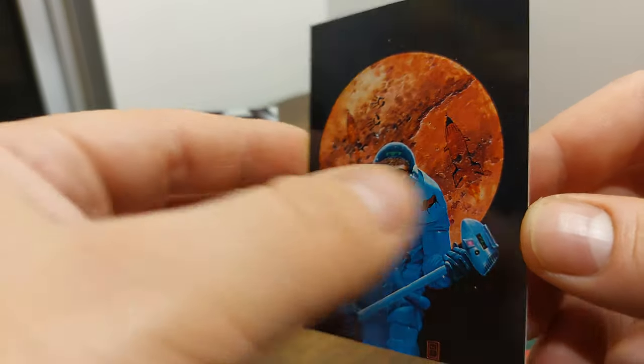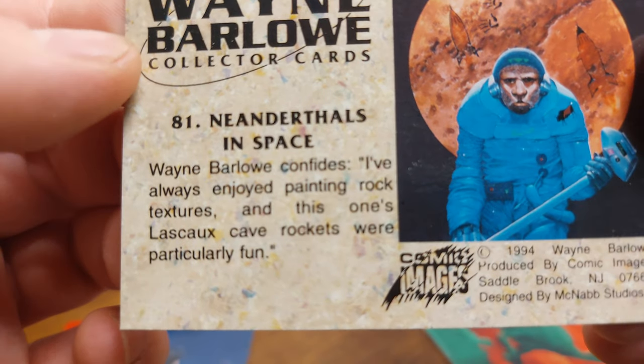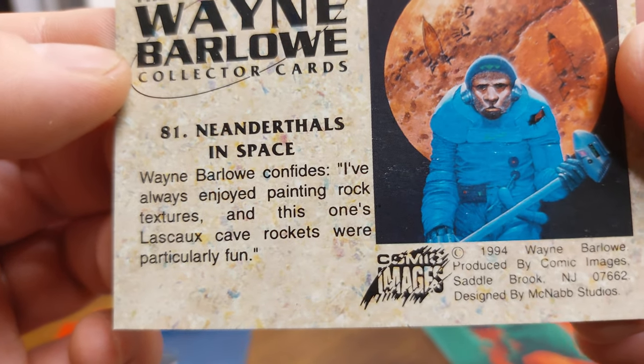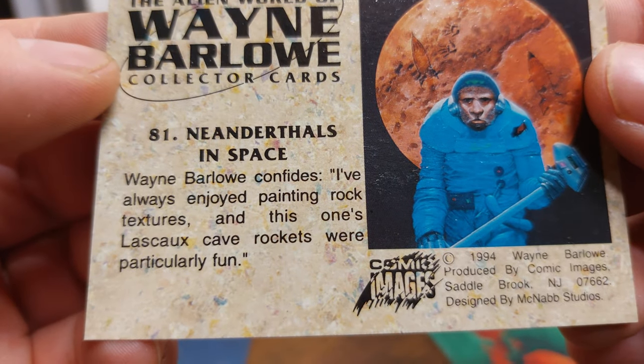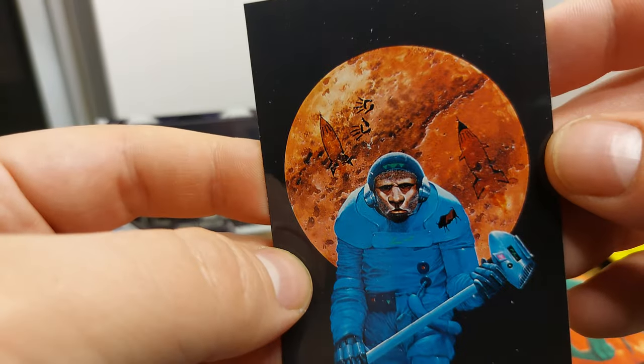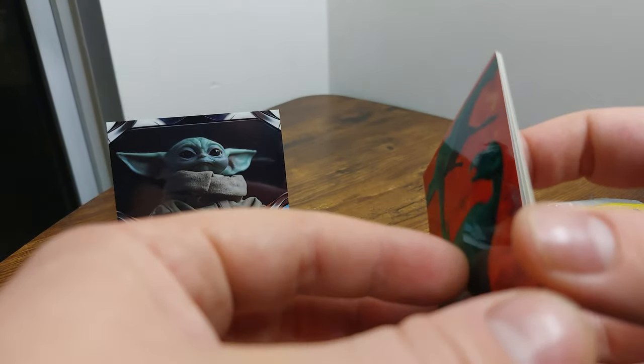Space guy with a planet in the background — 'Neanderthals in space.' Wayne Barlow confides, 'I've always enjoyed painting rock textures and this one's Lascaux cave rockets were particularly fun.' I'm guessing he is the artist once again.